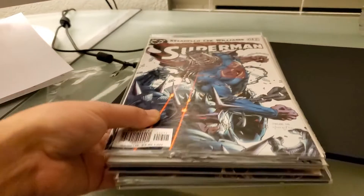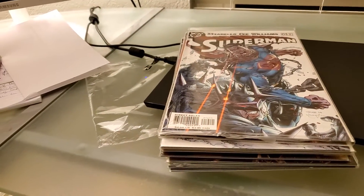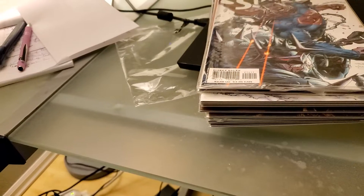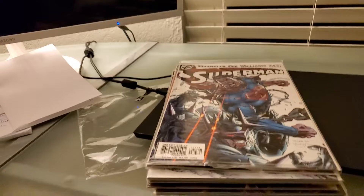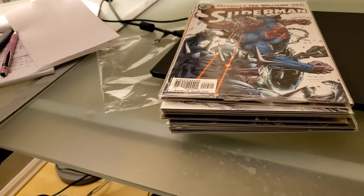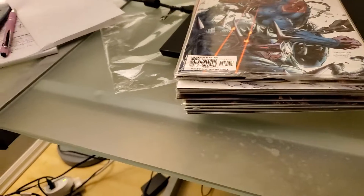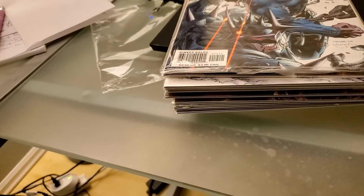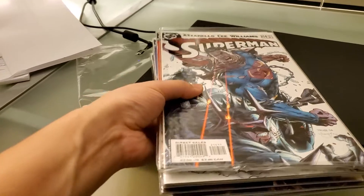Of all of Jim Lee's runs — he's done Batman, Superman, his Image stint, the Punisher, X-Men, Wolverine covers — X-Men is what made his career. But for me as a fan, it's this Superman run right here that's my favorite.